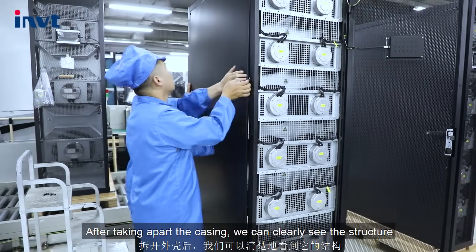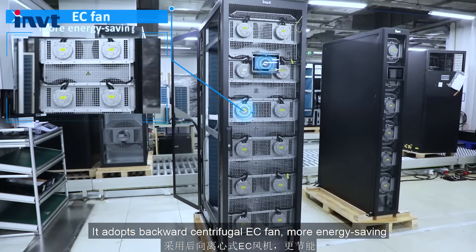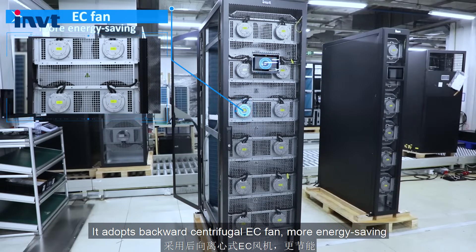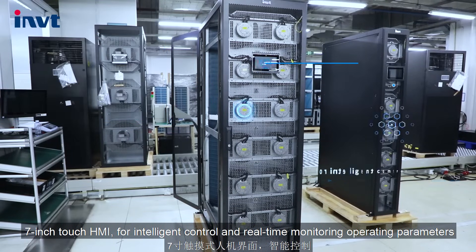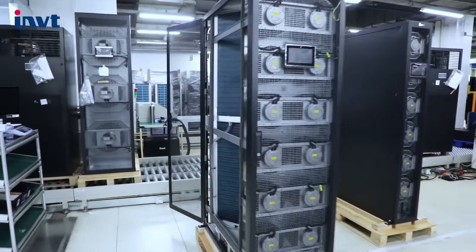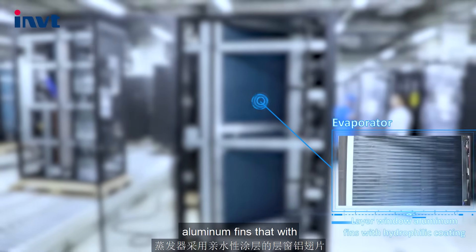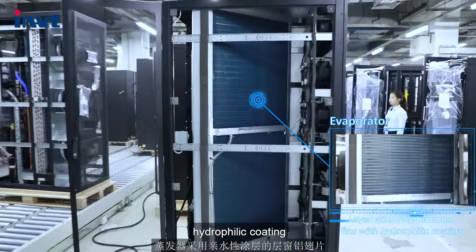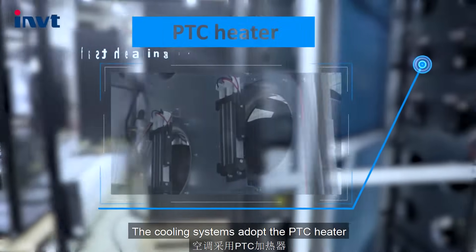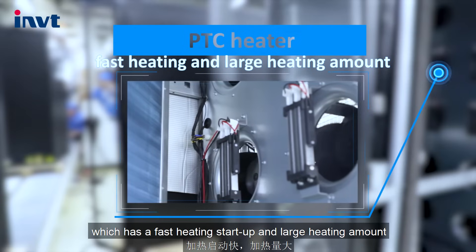After taking apart the casing, we can clearly see the structure. It adopts a backward centrifugal EC fan, more energy-saving, a 7-inch touch HMI for intelligent control and real-time monitoring of operating parameters. The evaporator features layered wavy aluminum fins with hydrophilic coating. The cooling system adopts a PTC heater, which has fast heating start-up and large heating capacity.